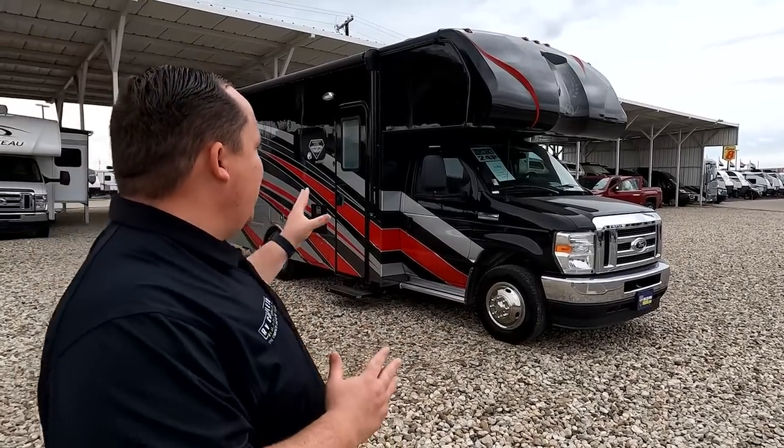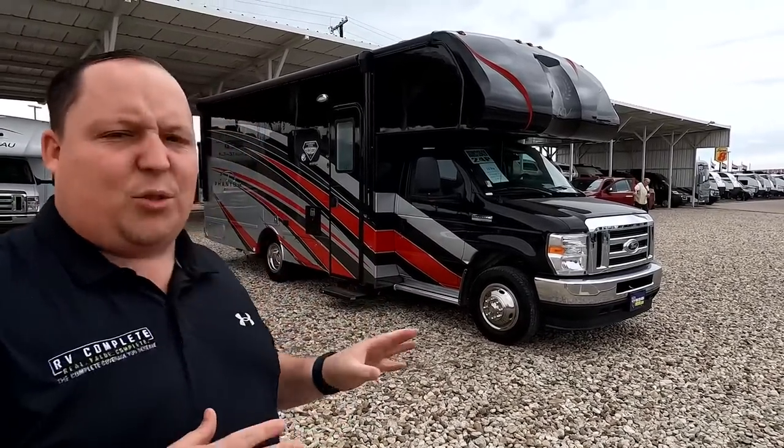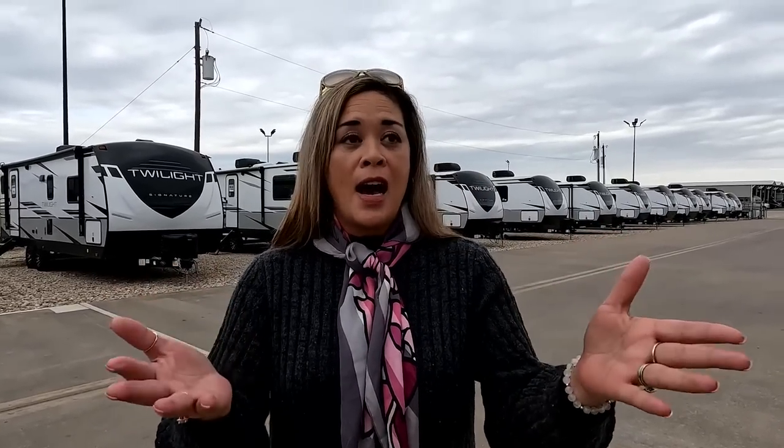Welcome back. Today I am super excited to be showing you guys the Nexus Phantom 24P — it's a sister product to the Nexus Triumph. We're here at Motorhome Specialist, and they're the only ones that carry the Phantom because they sell so many of them. There is one particular thing that's different about it, which I'll explain later. I'd like to say hi to Andrea! Even though I've seen a Triumph, this looks fantastic.